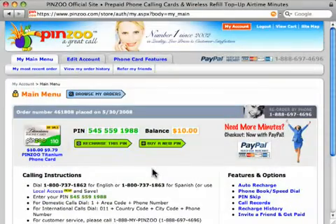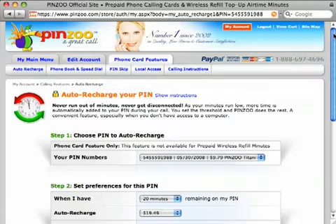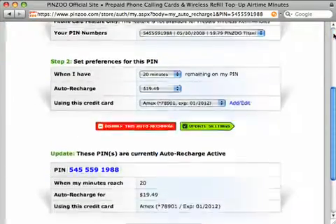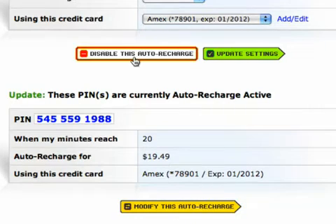Now I'd like to show you how to manage your Auto Recharges. Back at the main menu, let's click on Auto Recharge again. We're back at the Auto Recharge page now, and if I scroll down, I can see that the system successfully activated Auto Recharge on my pin with a threshold of 20 minutes for $19.49 using my American Express. Now at any time, I can click here to modify the details of this Auto Recharge or click here to disable the Auto Recharge altogether.